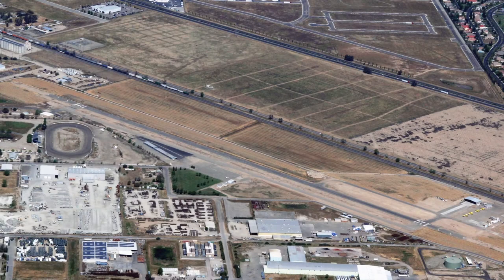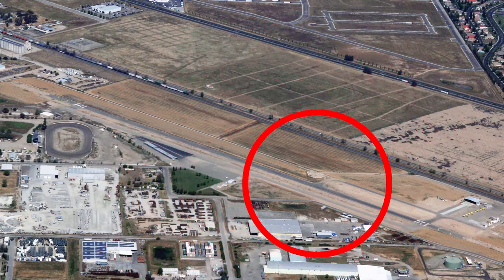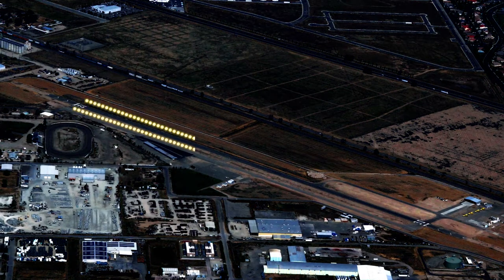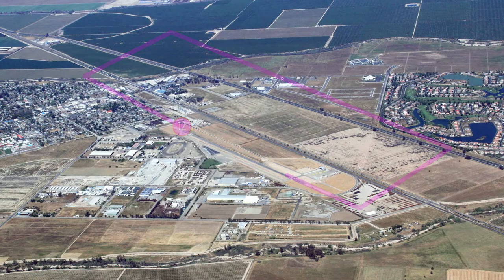There is one runway. Runway 12/30 is 3,253 feet long by 60 feet wide. This airport has a windsock, and runway 12/30 has medium intensity runway lights. It is left traffic for runway 12 and right traffic for runway 30.